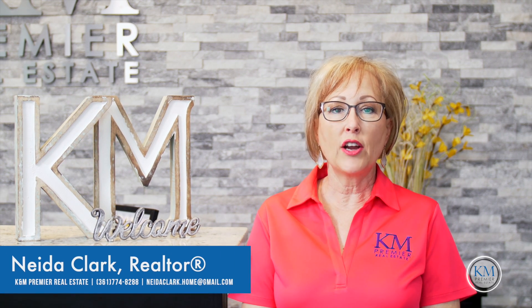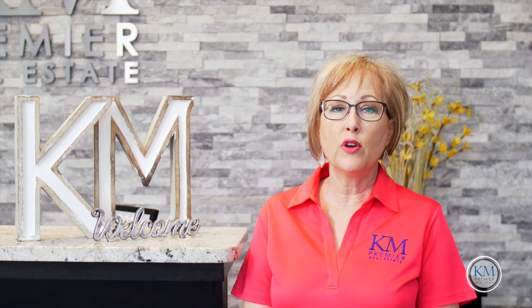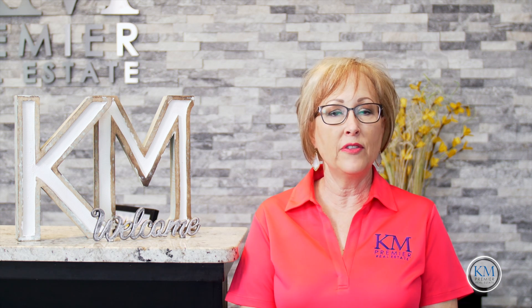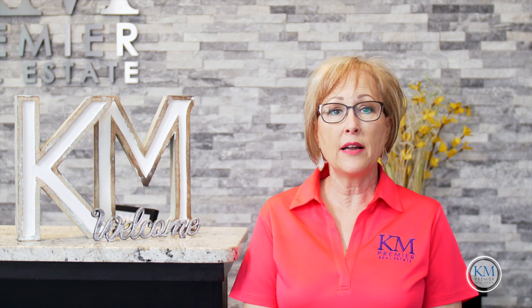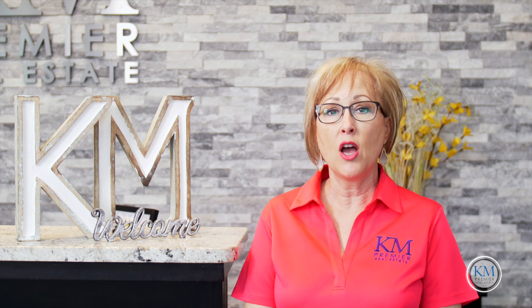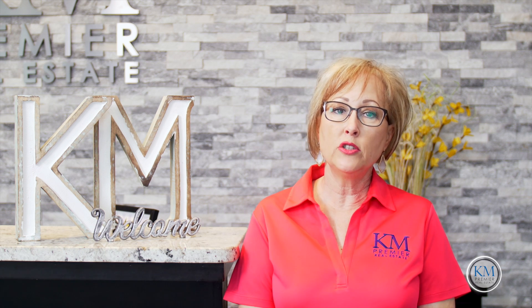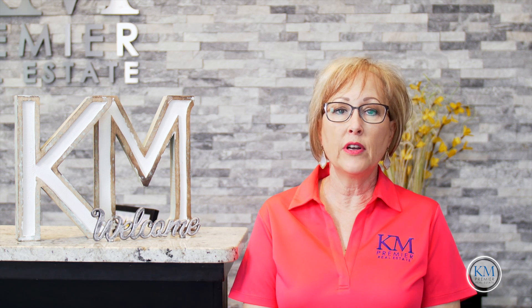Hello, this is Nita Clark and here's your KM premier tip of the day. I would like to visit with you about escape planning in case of a fire. If a fire breaks out in your home, you may have only a few minutes to get out safely once the smoke alarm sounds. Everyone needs to know what to do and where to go if there is a fire.